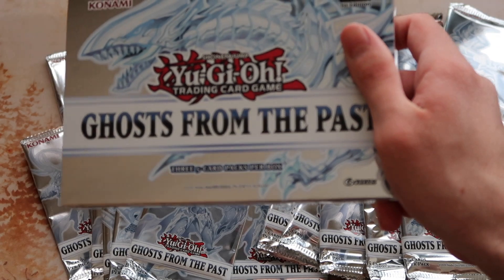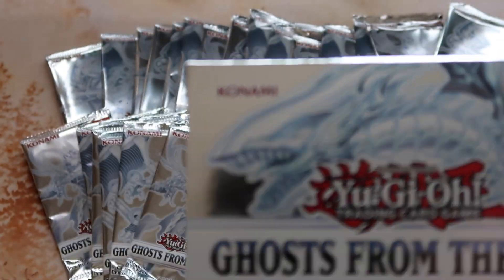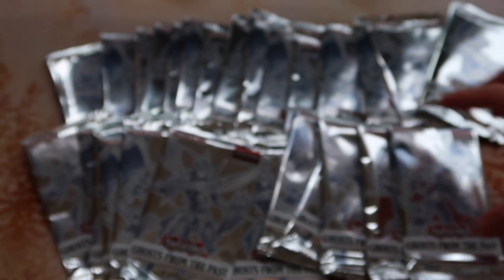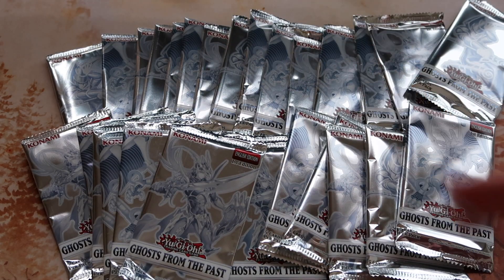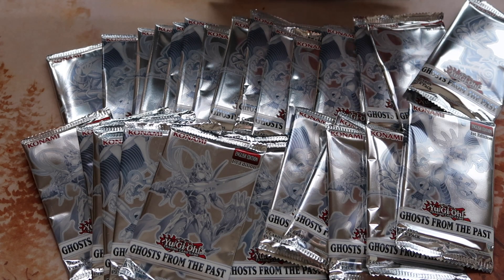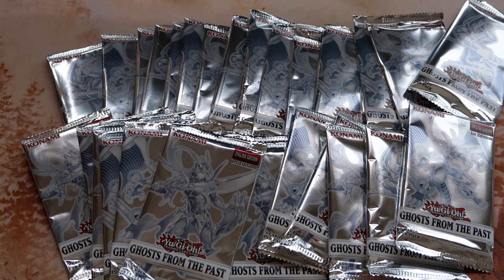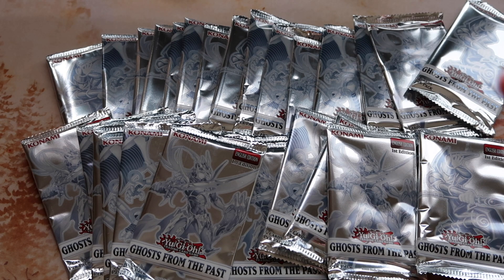Real quick — I saved you guys some time: off camera I already opened up the cases of the boxes. In each display there are five of these, and inside each one is three packs of five cards, so do the math. I'm going to set this up, make it look all pretty — alright, here we go! I'm very excited to open up some product and hopefully pull a ghost rare, especially after all the waiting.